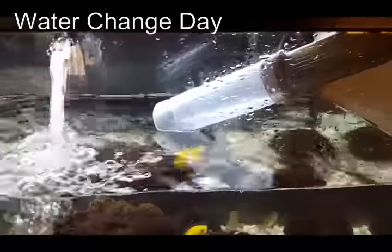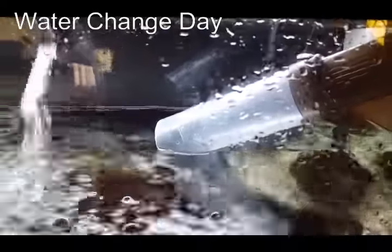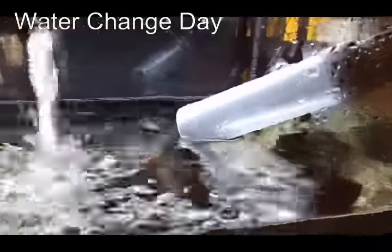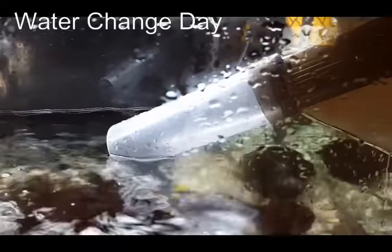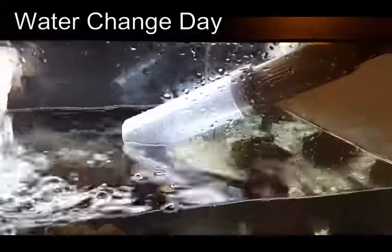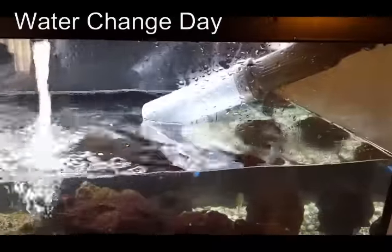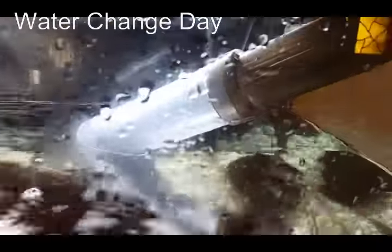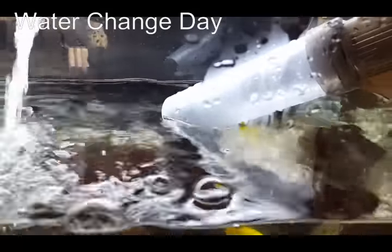Be sure to put the hose so it's just above the water level. Otherwise, when the hose is below the water level and you connect it to the faucet and try to match temperatures, you'll start a siphon going from your tank to the sink. So I leave the hose above the water level so it doesn't start a siphon.